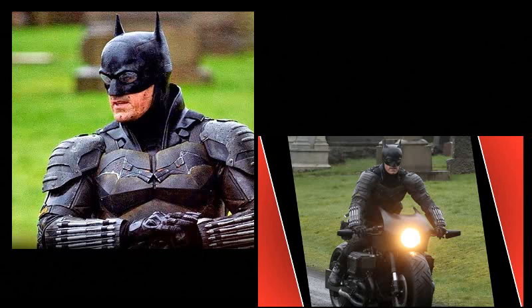Basically, we got an up-close look at this — and this is a stunt guy, guys, okay? This isn't Robert Pattinson at all. This is a stunt guy who's driving the Batbike, which kind of looks like a military bike, one of those very high-performance military bikes.